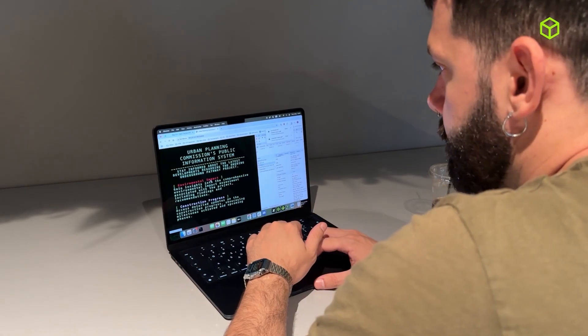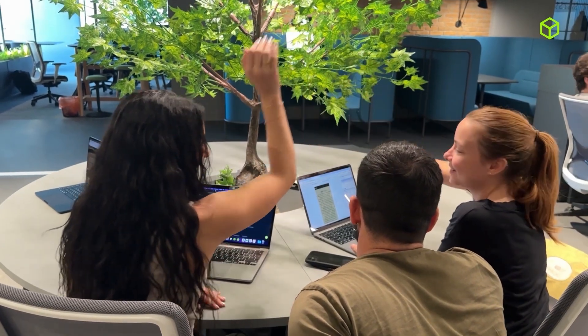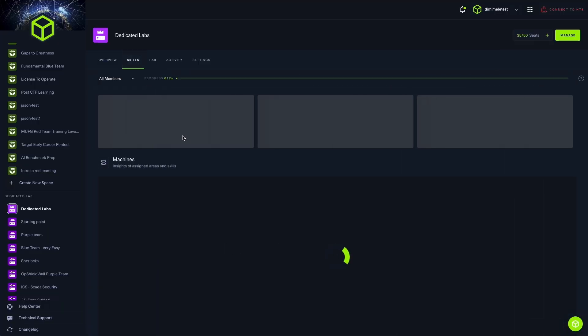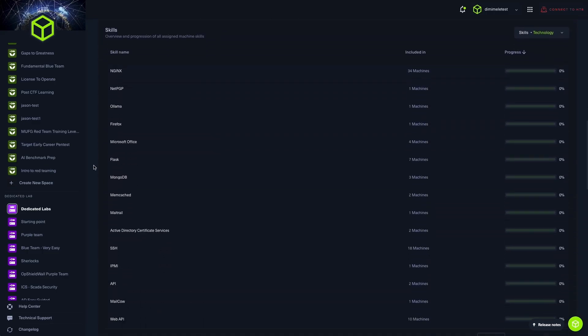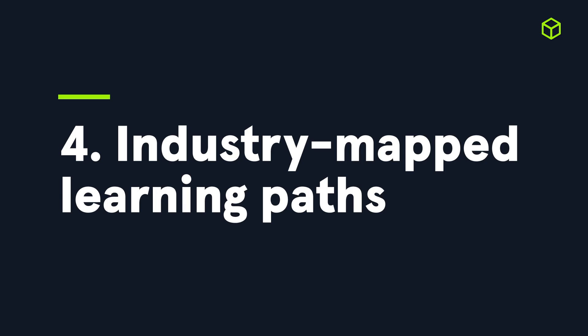Number three: skills assessments and analytics. Have you ever played in CTFs? It's the perfect way to jump into cybersecurity competitions while also assessing the skills you have gained over time. You can also gain detailed reports and analytics, take control of your learning journey, and get a very clear outlook of your progress and areas for improvement to share with your professors.